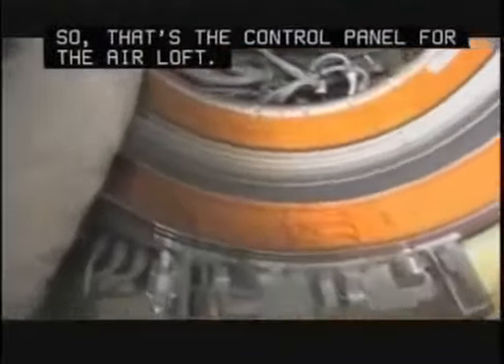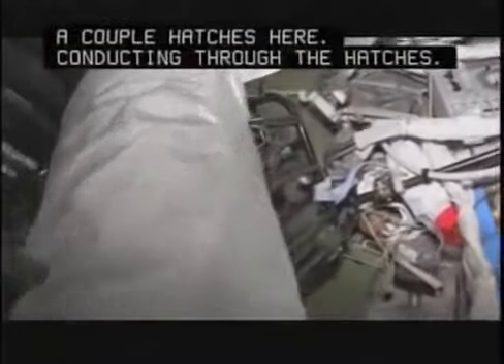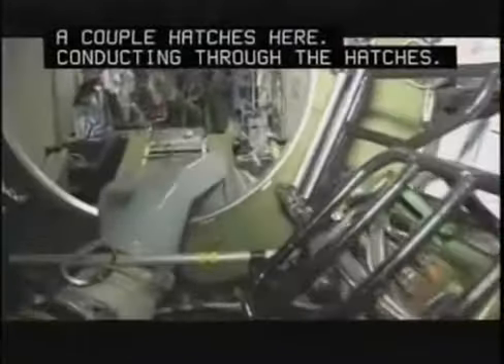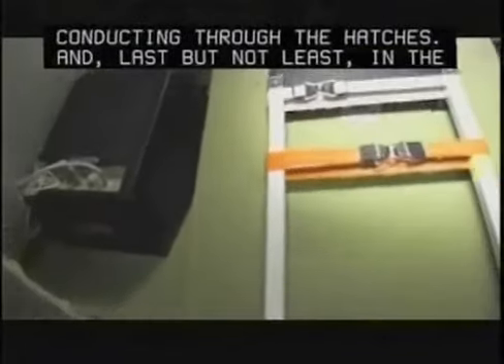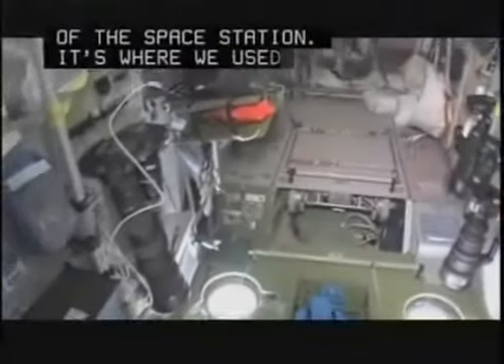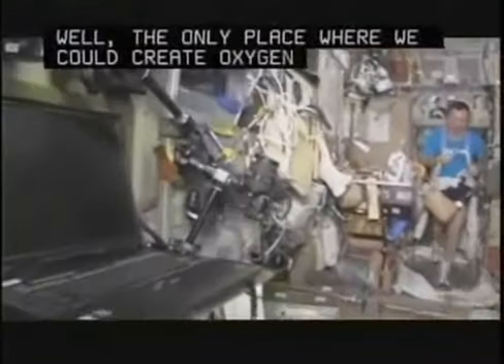So that's the control panel for the airlock. A couple hatches here, some ducting through the hatches. And last but not least, in the service module — Zvezda, which means 'star' — it's the heart of the space station. It's where we used to have the only place where we could create oxygen and live with the carbon dioxide removal system, as well as a place to eat and sleep.